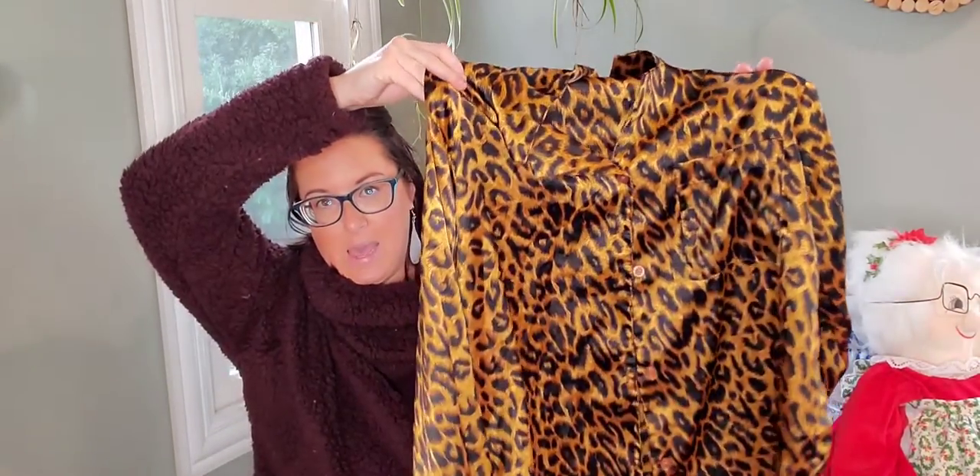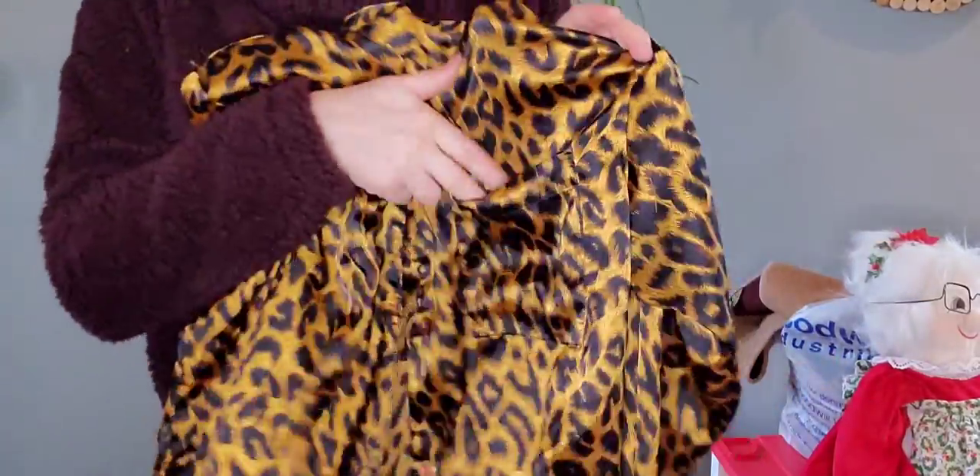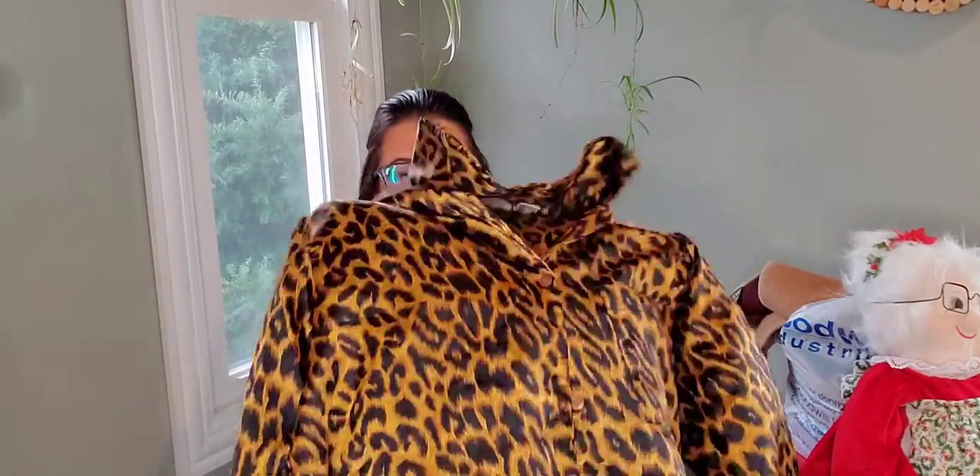Here we have a satin animal print — leopard, cheetah, whatever you want to call it — shirt from the nineties. It's actually my fashion bag, but brands don't necessarily matter unless it's a sought-after brand. This has a pocket and it's actually a sleep shirt, but sleep shirts that look like blouses are actually trending. People will knot them or tuck them into their high-waisted jeans and it looks so cute. When I go to list this I'm not just going to hang it on a hanger — I'm going to knot it and style it. I'll probably model it or do a flat lay. I'll probably get $34 for this one.